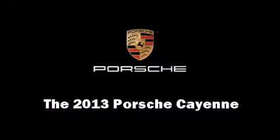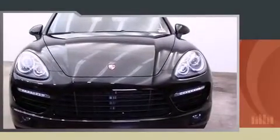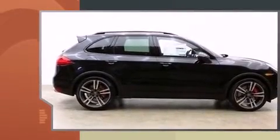You're going to love the 2013 Porsche Cayenne. Porsche made sure to keep road handling and sportiness at the top of its priority list.